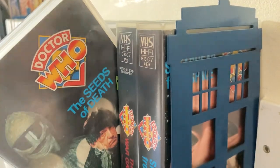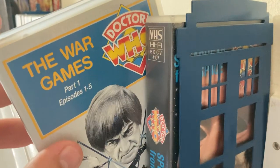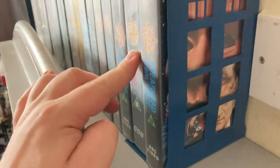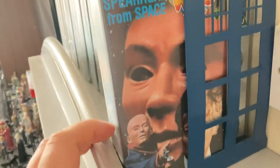'The Krotons' was in the bundle with the charity shop stuff. 'The Seeds of Death' also came in the charity shop bundle. 'The War Games Part One', episodes one to five — I haven't got Part Two yet, so that's next — and I got that in the little box bundle from the charity shop.